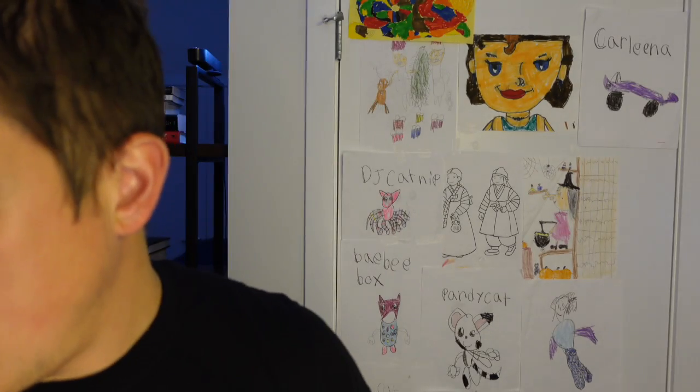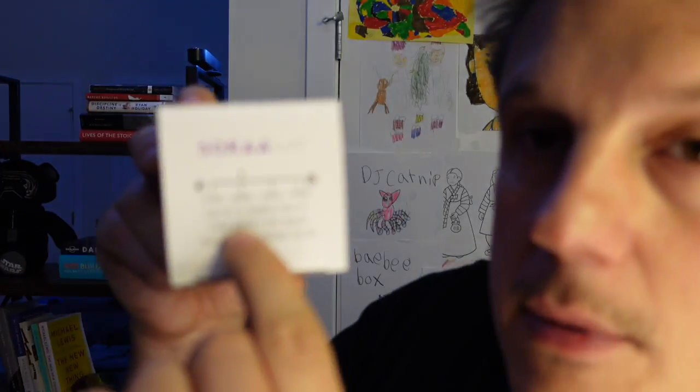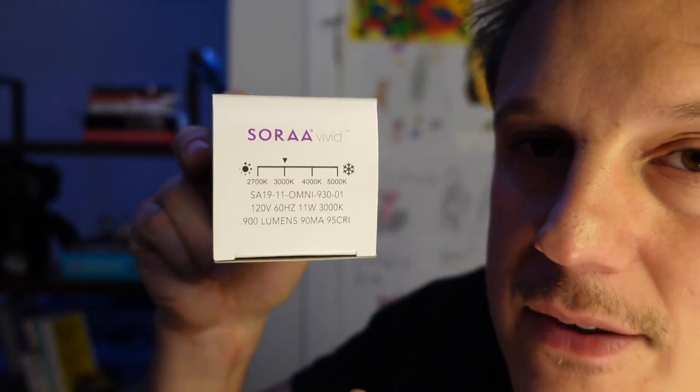Last but not least, I went for a more high-end option: the Sora Vivid lamp. Sora Vivid is owned by a parent company called Chorus, and Sora is a leader in different lighting technologies. This is 900 lumens at 11 watts, so it will be a little brighter than the other two. Still 3000K, but with a 95 CRI. Let's see if we can notice a difference.